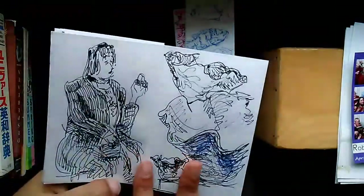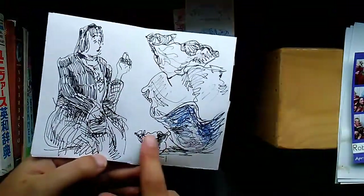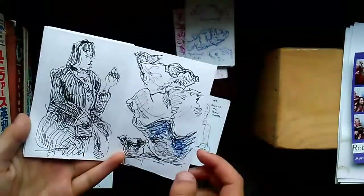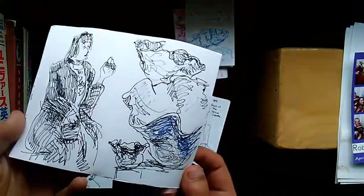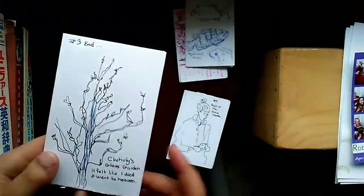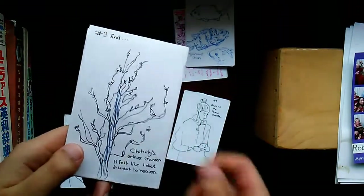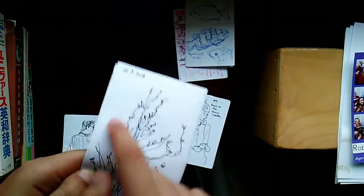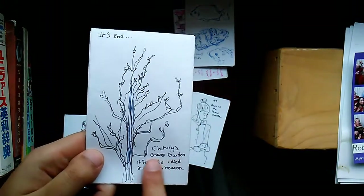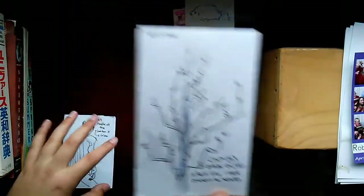I just sat there exploring the form and the freeness of the pieces he made. There's a lady looking at it, and it was so nice just letting go and studying the shadows and how he made these different forms. Then there's a cute little tree outside — I really like trees — and using that same flowiness I just doodled it real nice and simple. Chihuly's Glass Garden — I felt like I died and went to heaven, honestly.